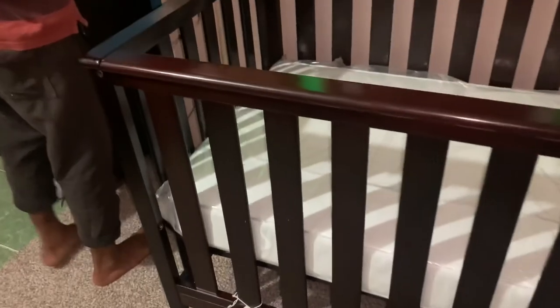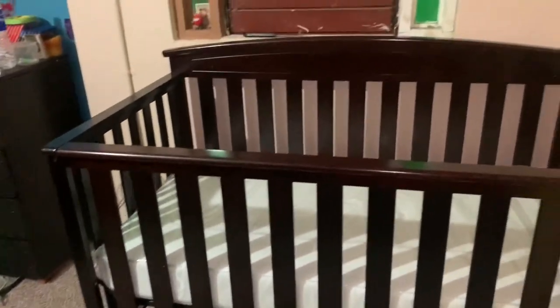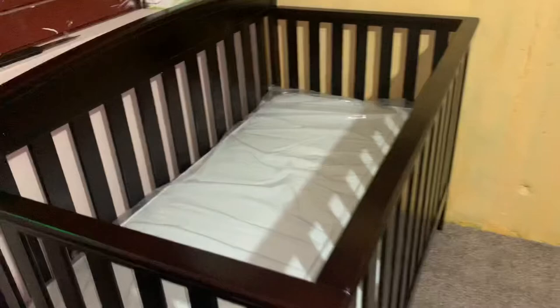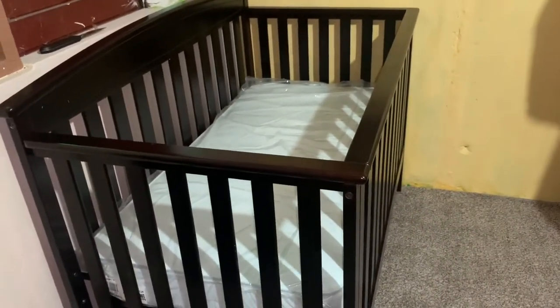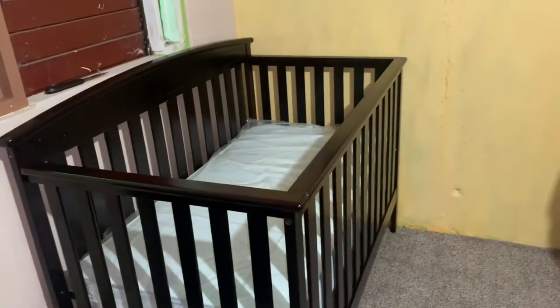To wrap up this review, I'm going to give you close-ups of the notches. You actually get four notches — four levels. As you can see, we have it in the first one, there's a second, a third, and the last one. You can easily reach down and put the baby in. Here's an overview — beautiful, beautiful crib. We really love it and think this is going to last a long time.